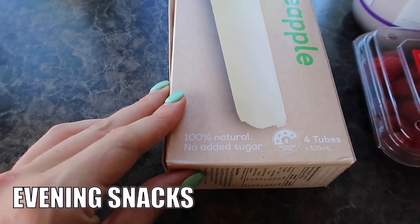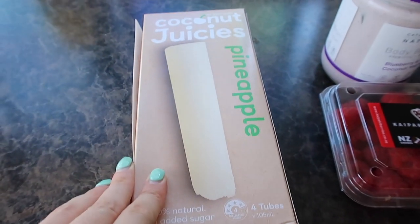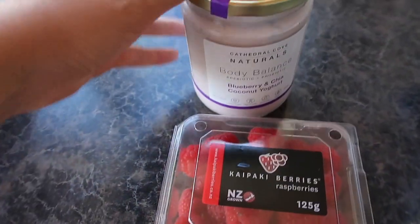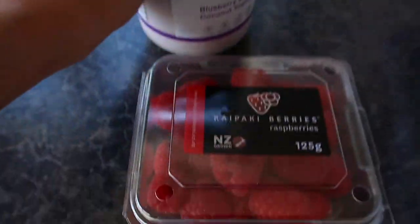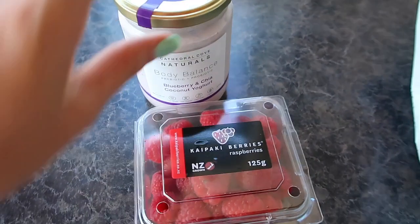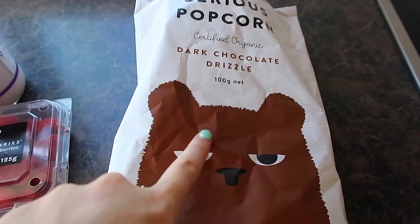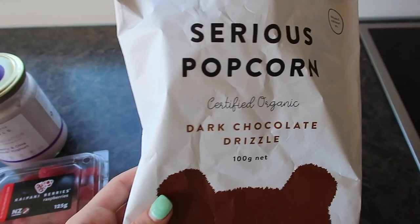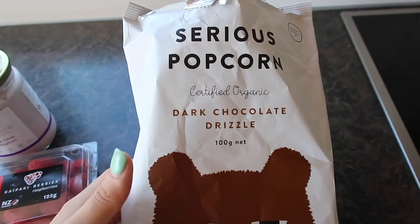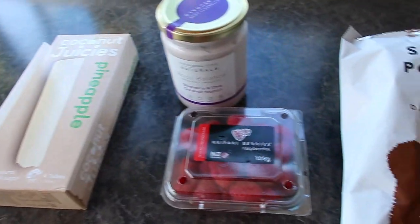For my evening snack I've got these low-calorie juices — 100% natural, no added sugar, and they taste really good. My second option is coconut yogurt — blueberry and chia — with some raspberries on top, which is a delicious combo. And then popcorn — I'd usually go for standard salted popcorn with light or no butter for a lower calorie option. The dark chocolate popcorn is higher in calories and sugar but it tastes great. Those are my three go-to evening snack options.